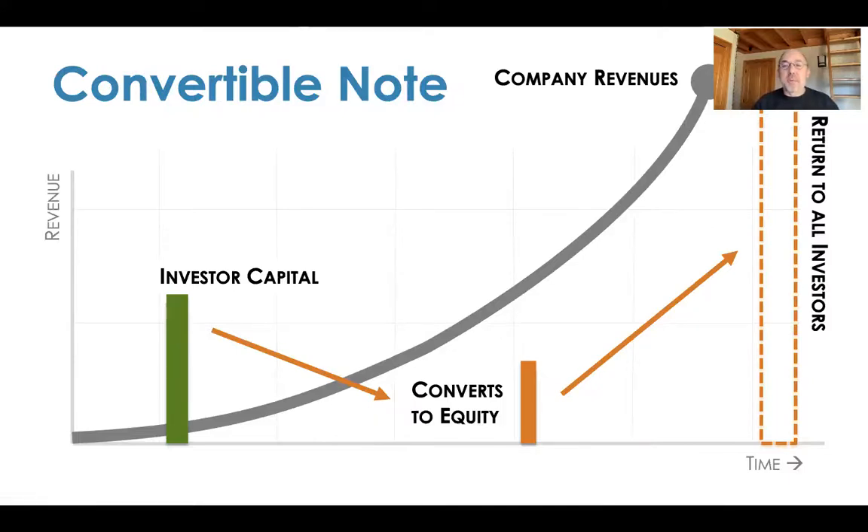The next one's called a convertible note. This is probably the most common way that startups get invested because it's cheap, easy, and way easier than doing either debt or equity. The expectation is you put in some money and then later that capital converts into equity. It's going to convert into equity and then you're just an equity investor, waiting for an acquisition or IPO.